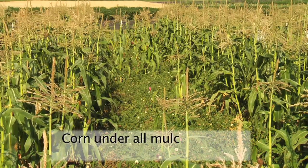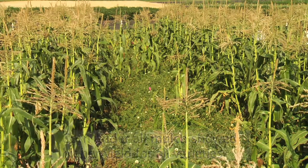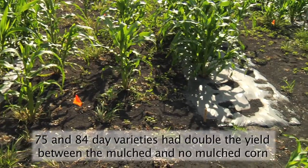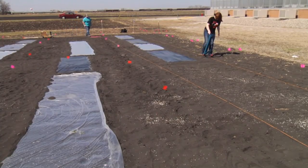The sweet corn under all mulch covers showed a significantly higher yield for all varieties, though the 75 and 84 day varieties had double the yield between the mulched and no-mulched sweet corn. The clear plastic mulch performed the best.